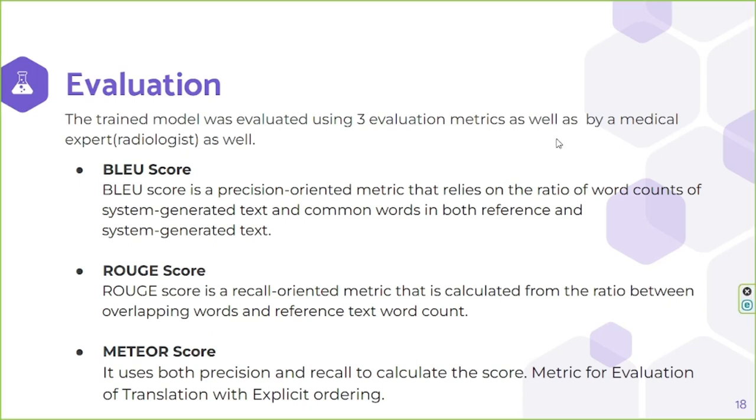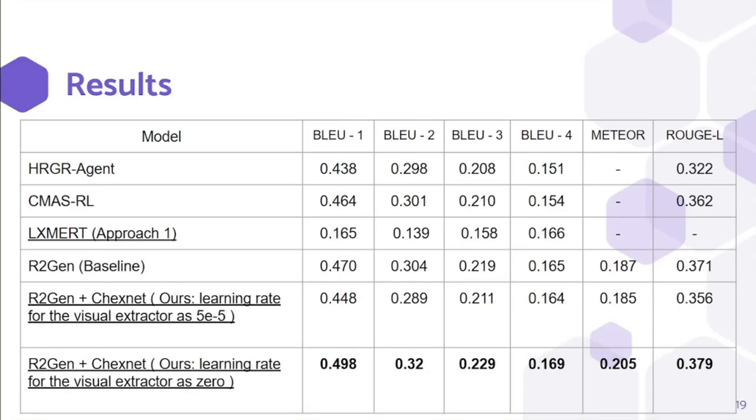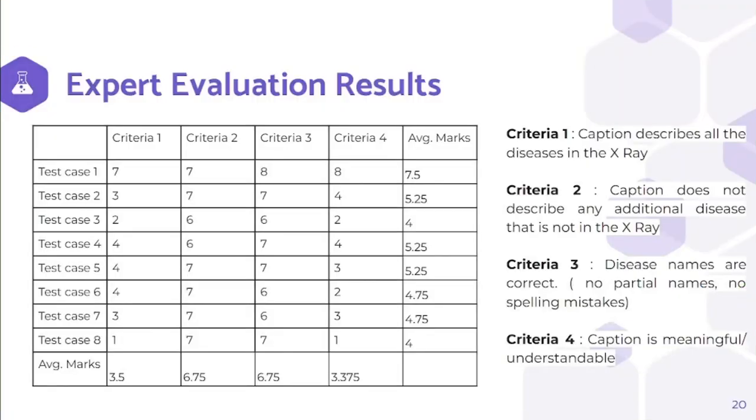The human evaluation was done by a well-experienced radiologist. These are the BLEU, METEOR, and ROUGE scores of the current state-of-the-art models and our approaches. We obtained the best scores by using ChexNet with the Memory-Driven Transformer in the R2Gen model. Training the whole model with zero learning rate for ChexNet gave the best results. This table shows the results of the expert evaluation, done using four criteria as shown in the slide. According to the average marks, our captions generally do not describe any additional disease that is not in the X-rays, but sometimes the captions are not meaningful and do not describe all the diseases in the X-ray.